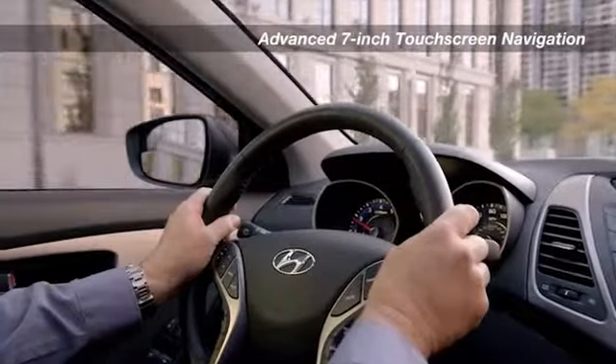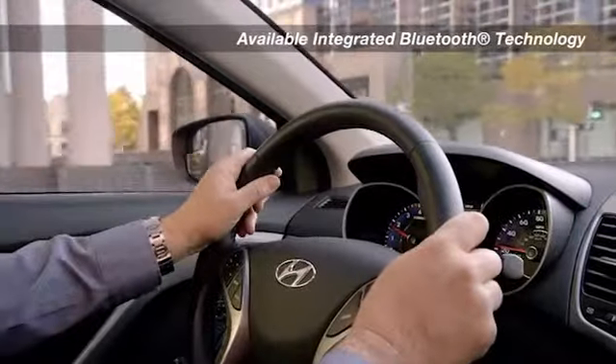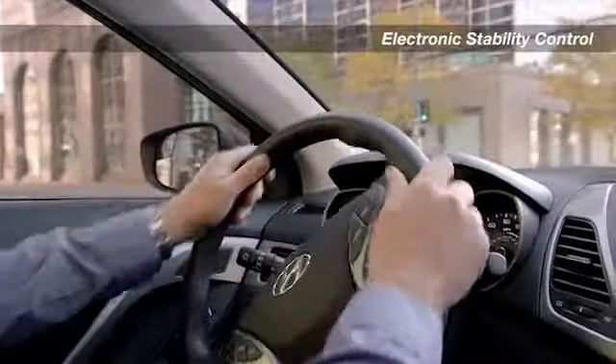Power windows and door locks, remote keyless entry, dual power heated side mirrors, tilt steering wheel, and a driver's seat with six-way adjustment. Truly designed with you in mind.